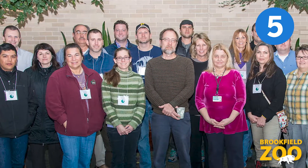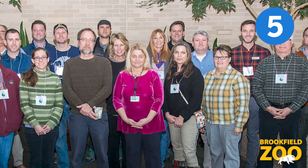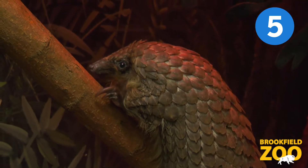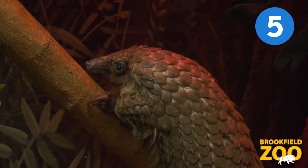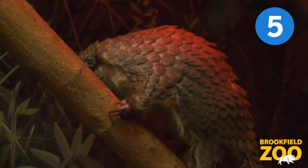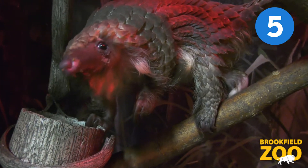In 2016, the Chicago Zoological Society, along with six other zoological institutions and one non-profit organization, formed the Pangolin Consortium. The consortium is working to establish a sustainable population of white-bellied tree pangolins under professional care, to aid in better understanding their behavior and physiology, and to support field conservation efforts.